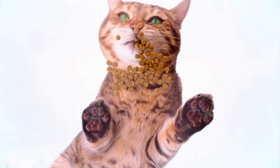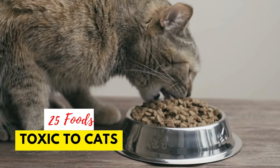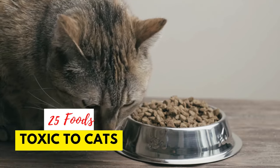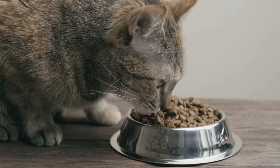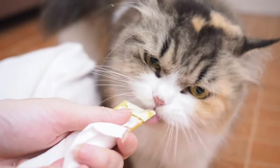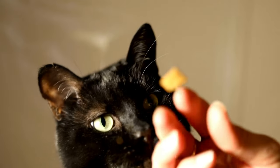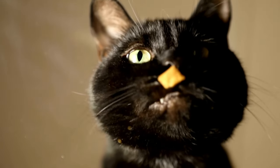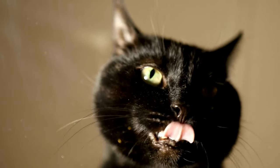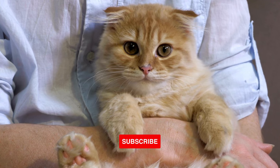As cat owners, it's important to be aware of the foods that can be harmful to our feline friends. In this video, we'll be discussing 25 common foods that are toxic to cats and the symptoms to look out for if your cat has ingested any of them. We'll also be providing tips on how to keep your cat safe and what to do in case of an emergency. So, whether you're a new cat owner or a seasoned pro, this video is a must-watch for anyone who wants to keep their cat healthy and happy. Sit back, relax, and let's get started.